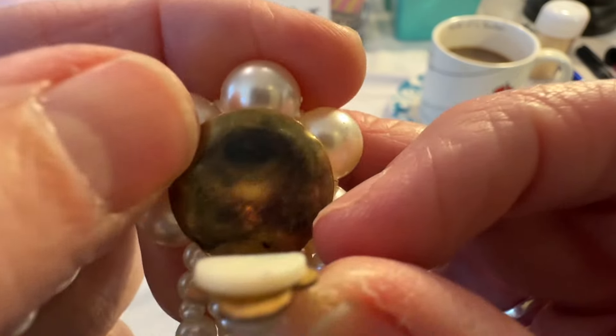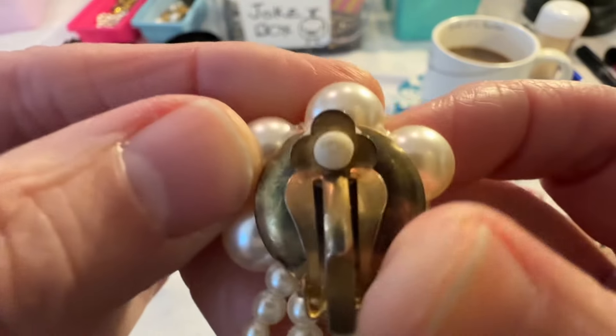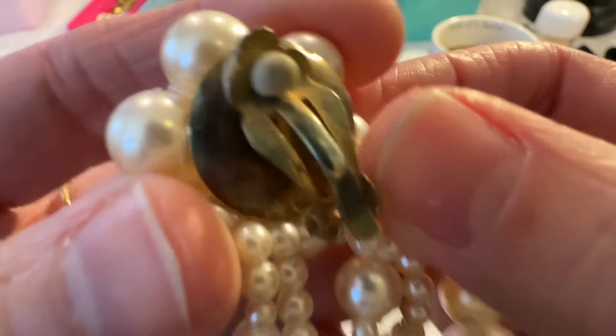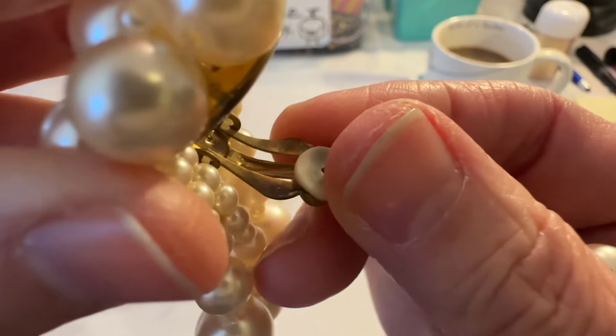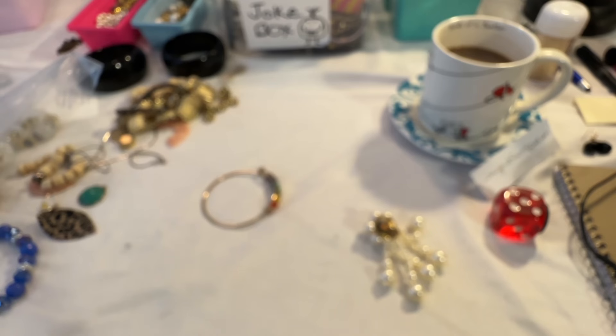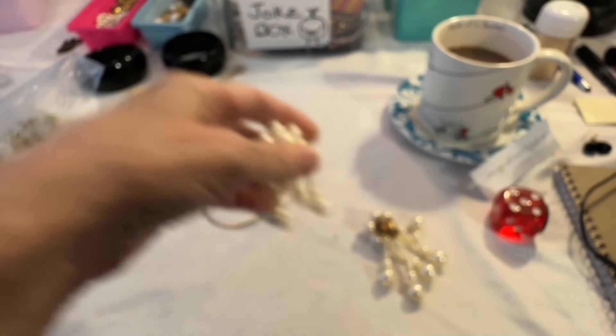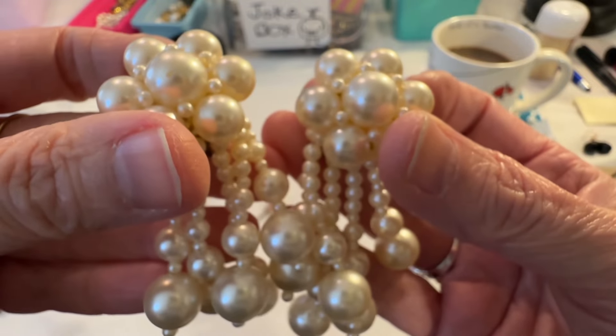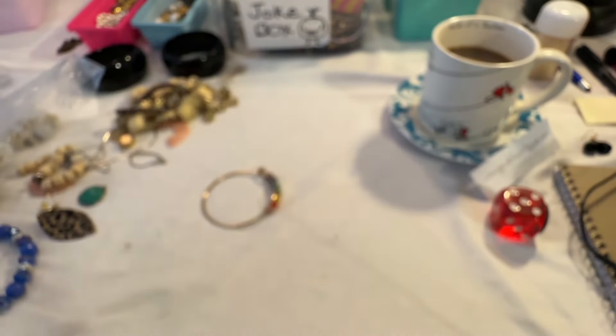I thought I saw something around the edge here, but there's nothing on the back. Let me just check this one — check inside. Yeah, I don't see anything. These really do look old though, so they are really interesting. I'm going to have to do a little research on these. I like them.